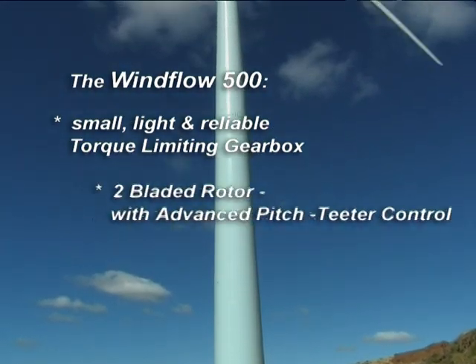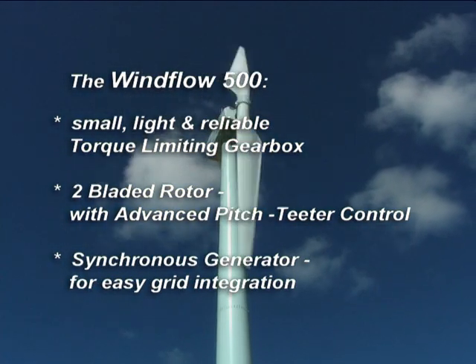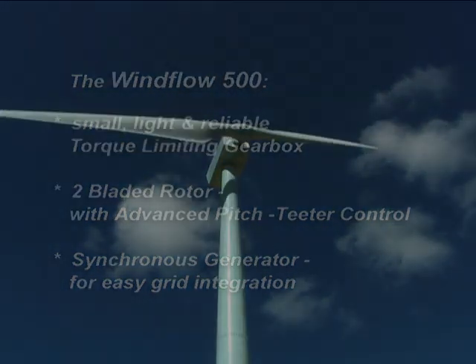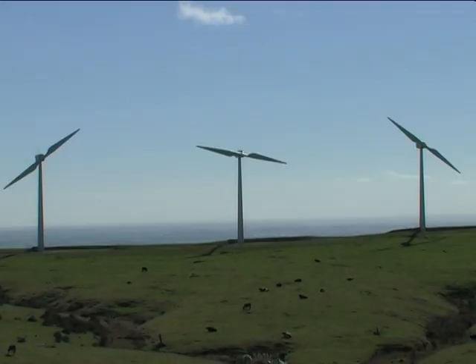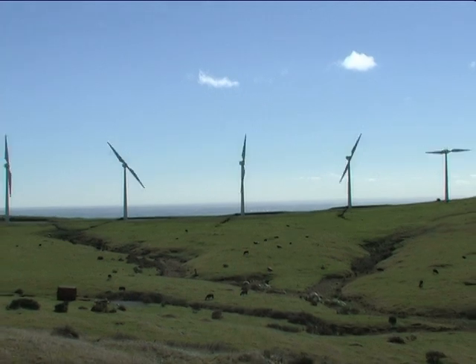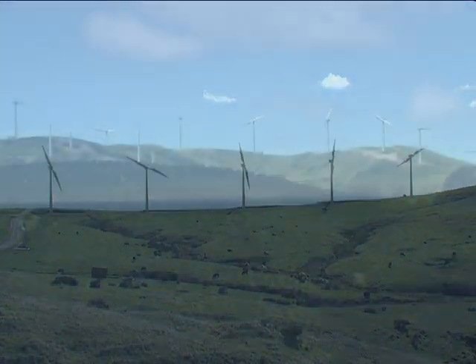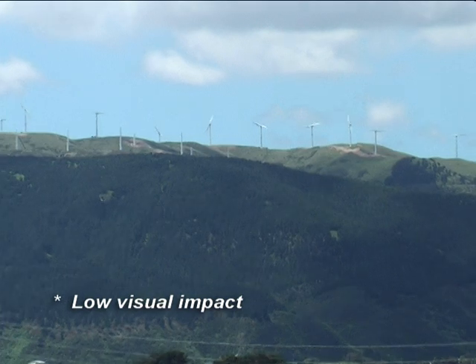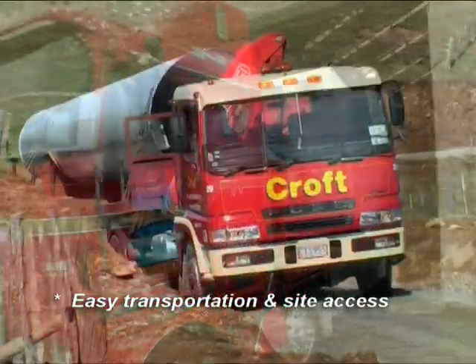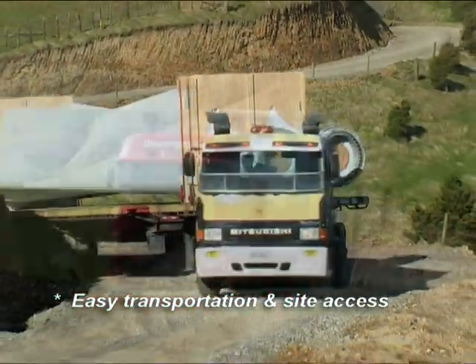The innovative combination of these three proven technologies truly makes the Windflow 500 the next generation wind turbine. The Windflow 500's size also provides several advantages for wind farm developers. The size and colour of the turbine give it a low visual impact in the surrounding landscape. Its design, height and weight make transport straightforward and on-site access easy and economical.